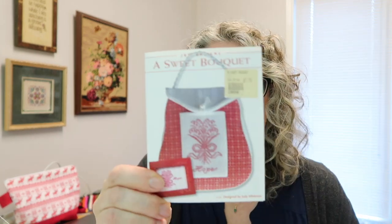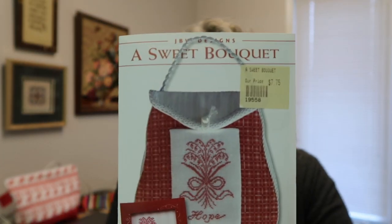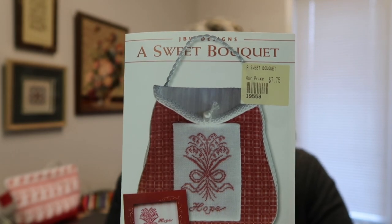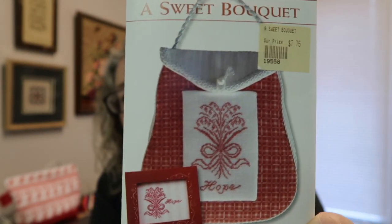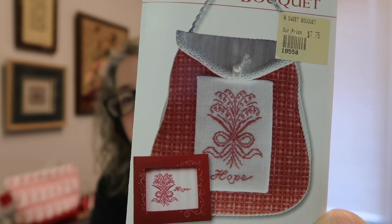This is going to be a YouTube giveaway. You can leave me a comment on this video — leave me a comment below. The word you're going to use in your comment is 'hope,' because this chart — this is a JBW Designs chart called A Sweet Bouquet. And as you can see, the word 'hope' is there on the chart.